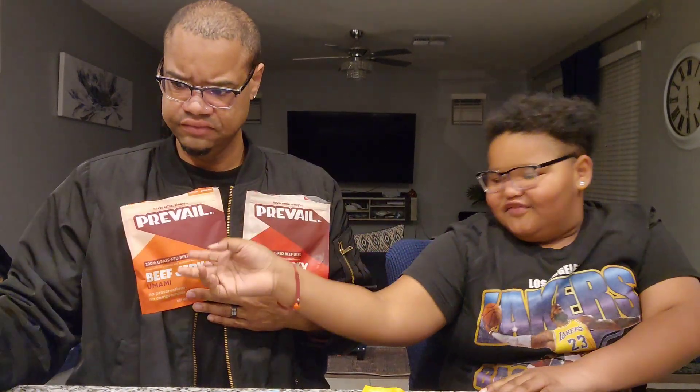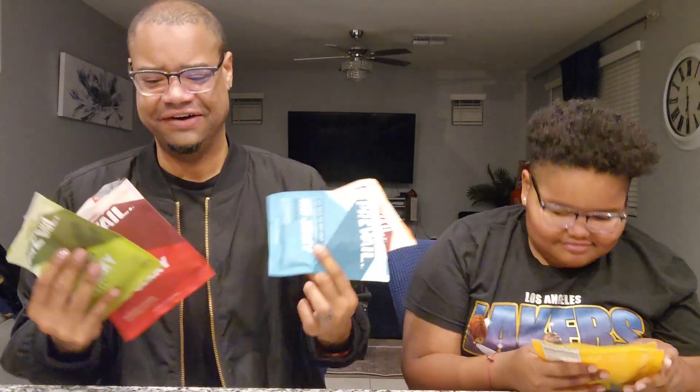Okay, Prevail! Sean's favorite is umami. My first favorite is spicy, second is lemongrass. His second is original. They're all good. Again, thank you for sending this over to the Elliot family of seven. The rest of the family will try it. I'm glad my son got to try it with us. You all stay blessed, thanks for watching!